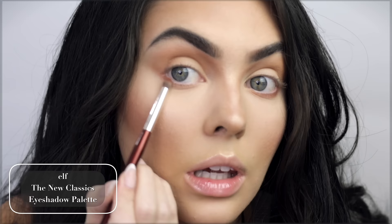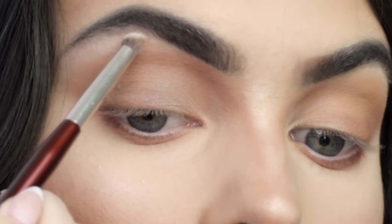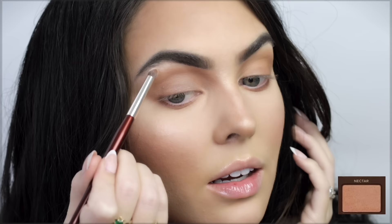Starting with some warmth in the crease, then an even warmer brown underneath the lash line, smoked out. Just see how much more smoldering this eye looks compared to when I kept the lid really bright. Bright highlight right underneath the brow bone — it's getting into some of my brow hairs.